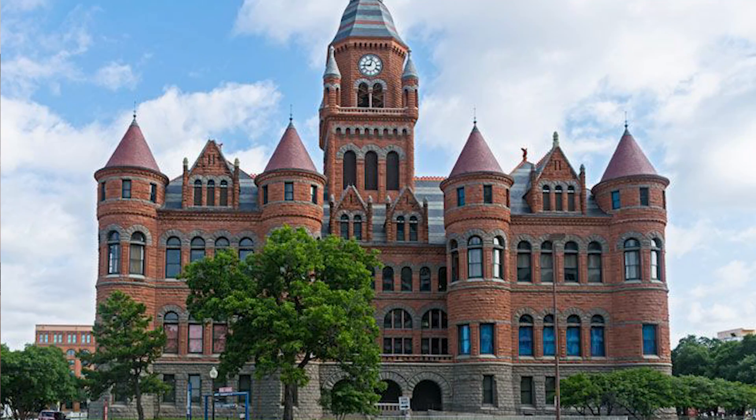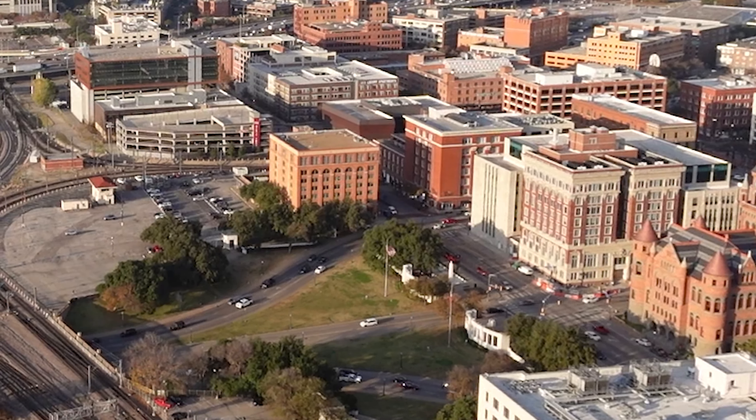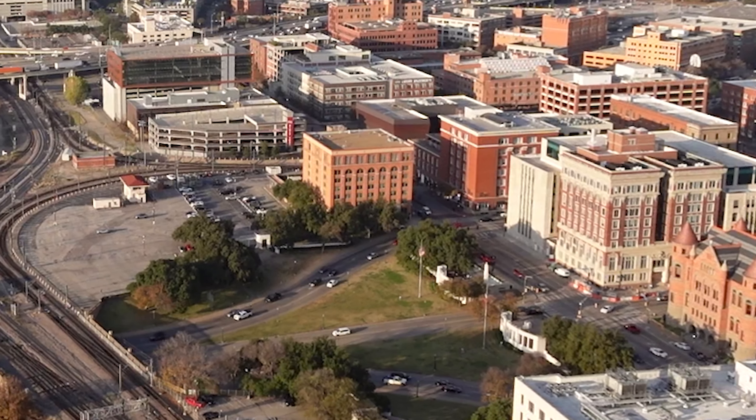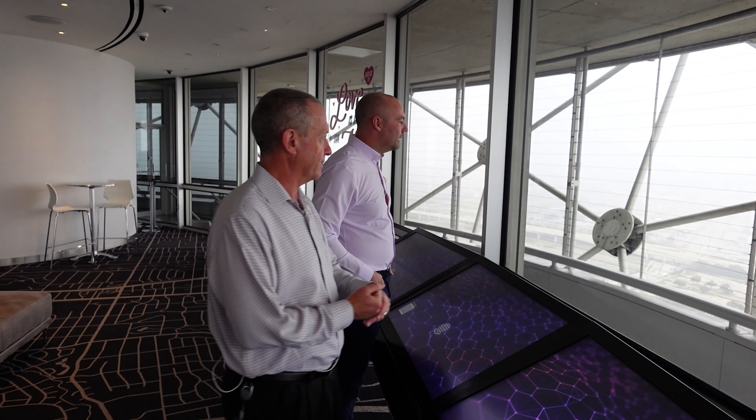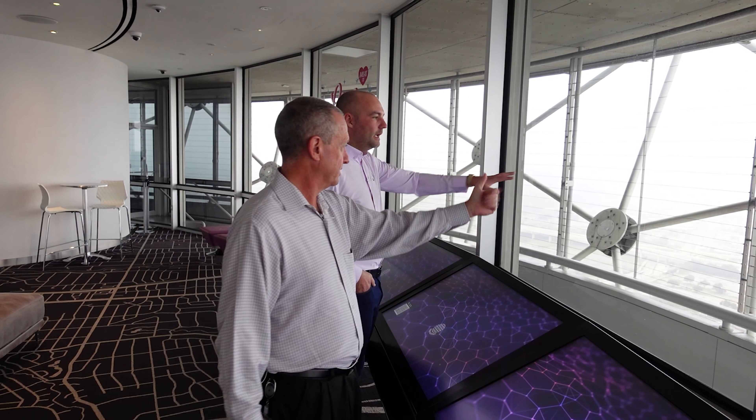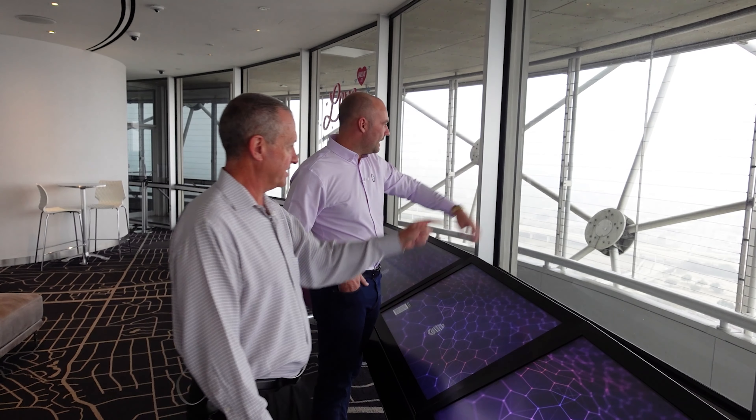The square one is the old courthouse. And just to the left there is a lot of history — that's the book depository building, which is a museum now. There's an X on the road down there by that light on the side of the road. That's where it happened — a lot of world history happened there. The world changed forever, 58 years ago, right there.